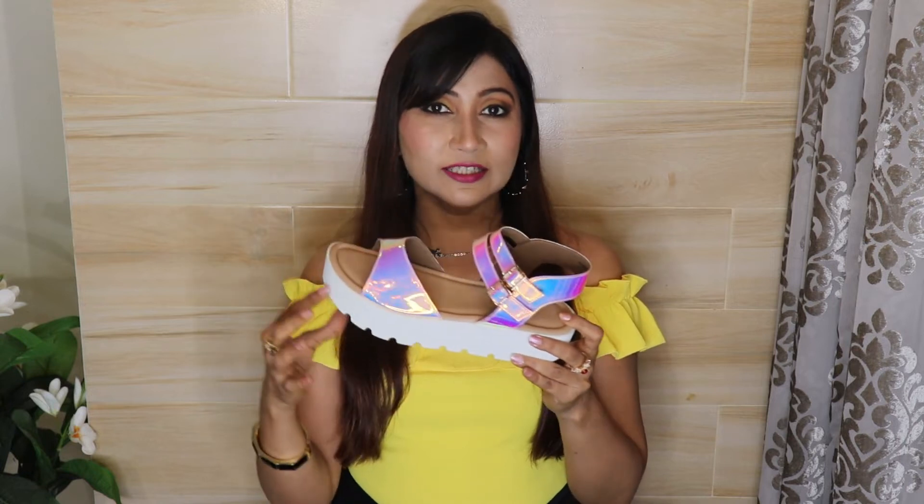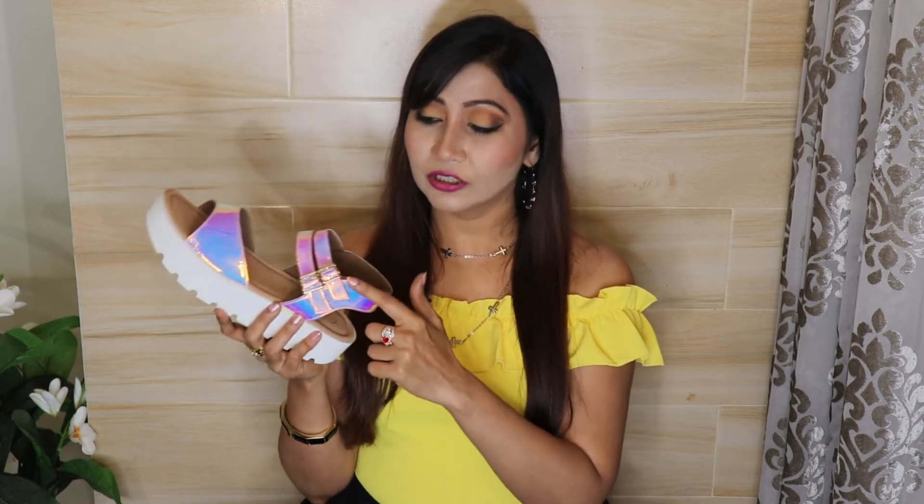The holographic range of Catwalk is my favorite range. In this sandal, you get 2-inch platform heels in a white sole. On the ankle, you get strap fitting and the hardware is rose gold color. The footbed is very cushiony and since it is a platform heel, it will be very comfortable for daily wear. The actual price is ₹2,295 but I got it at a discount for around ₹1,300.